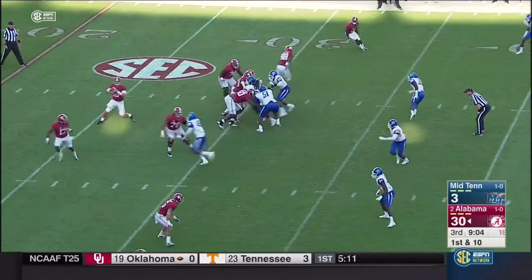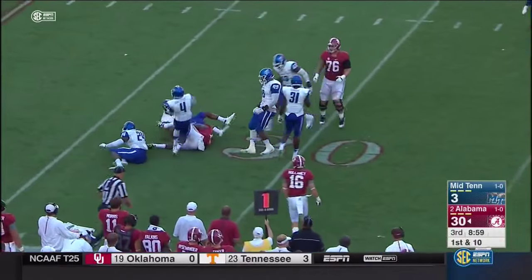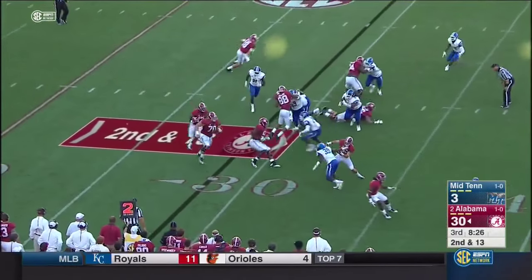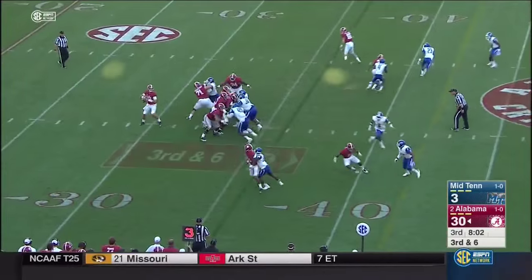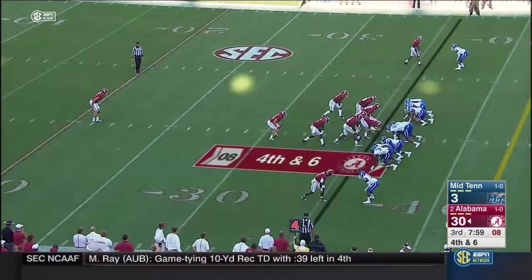Cooper Bateman out of the shotgun finding Kenyon Drake. Drake spun around three different times. Here's Drake — got a man running in front of him, nice comeback behind Ryan Kelly. Nearly intercepted — Cooper Bateman in Denver to kick it away.